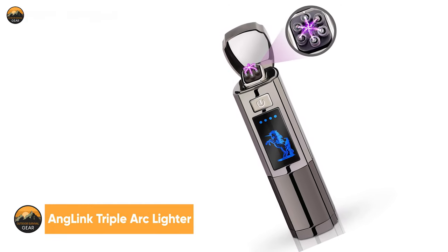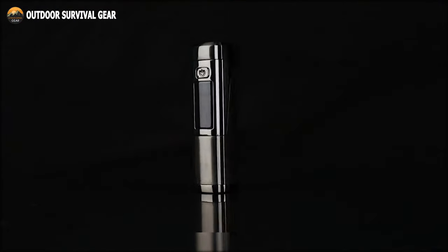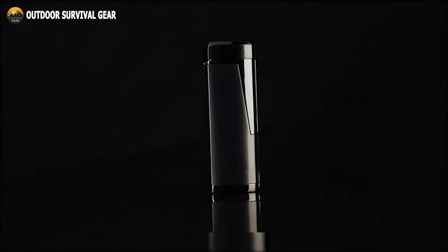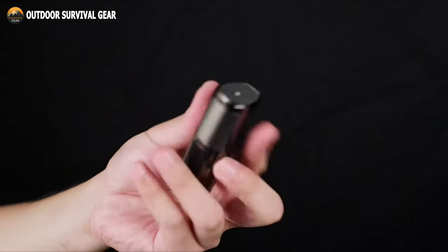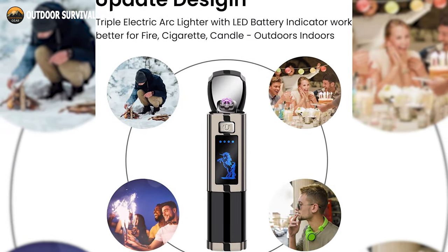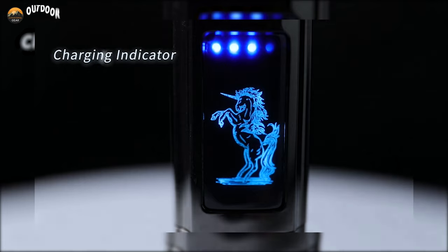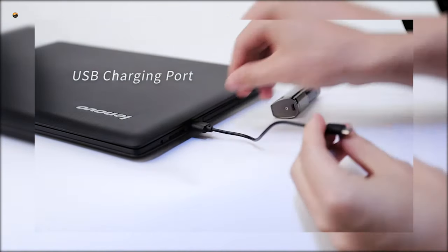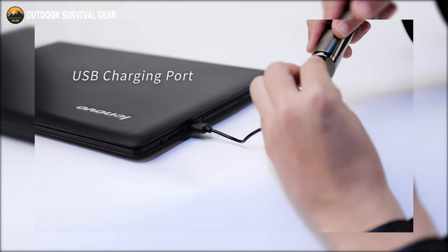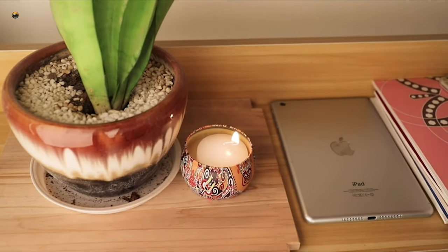Now you can ignite fire whenever you want using the Anglink Triple Arc Lighter. Made from a zinc alloy of the highest quality and a high-temperature-resistant ceramic plate, this is both safe and long-lasting. With an ignition speed that is three to five times faster than that of a single or dual-arc electronic lighter, this windproof and flameless lighter makes it simple to light cigarettes, candles, paper, and other items. Enhanced with four LED battery lights that each display distinct power status, serving as a reminder to charge the device in advance. A high-quality battery cycle lasts between 300 and 500 charges, and you can charge the lighter with any device that has a USB port and a standard micro-USB cable. Keep the lighter with you at all times and you will never have to worry about fire.